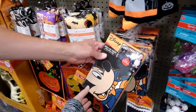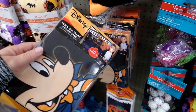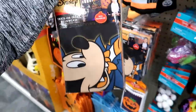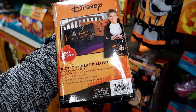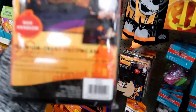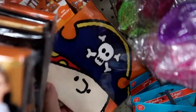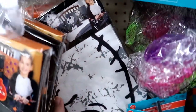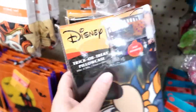A trick-or-treat pillowcase so you can collect candy, and then it's like an actual pillowcase for later. That actually is kind of cool — a little seasonal pillowcase. How much is that? $6.99? That's not a bad price at all. They have a Snoopy one also — oh, and a Jack one. But I'm sorry, Mickey is cuter.